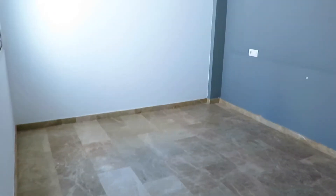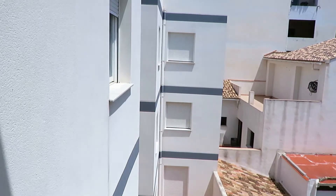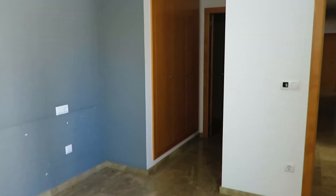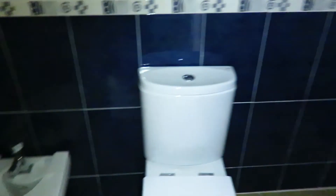And then here we've got the main bedroom. Here we've got a little dressing area with built-in wardrobes, and then this leads us to the other shower room — wash basin, bidet there, and the shower just here.